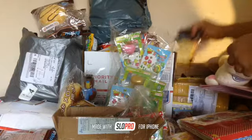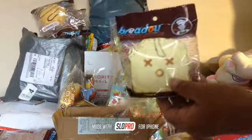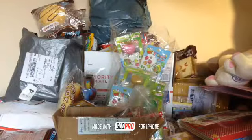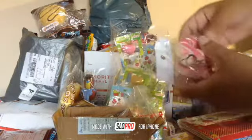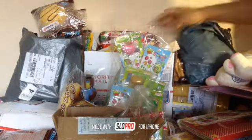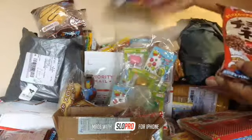I also have these squishies right here — there are five different designs with different face expressions, so you can check them out and see the prices in my store. And then I have lots of these little kawaii donuts, real akuma donuts, and they come in different colors. I also have lots of DIY candies — I have a lot, so go check them out.